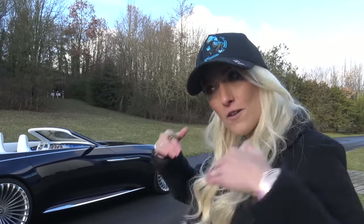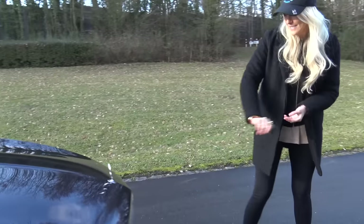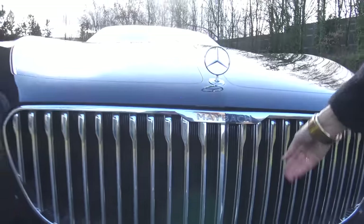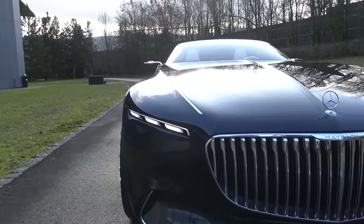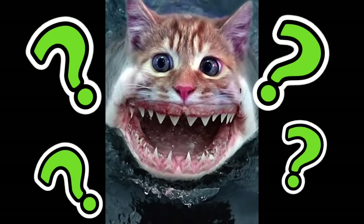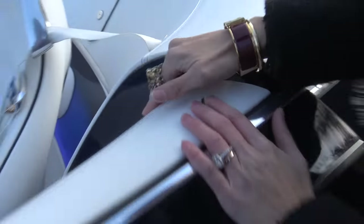You've got the classic Maybach front grille here with the pinstripes — this is meant to remind you of a pinstripe suit. And then you've got these beautiful cat-eye lights on the other side. I'm trying to think of the animal this reminds me of — it's almost like a cat-like shark, if you could combine a cat and a shark, with the teeth out. And we open the door here with this little button that comes out.